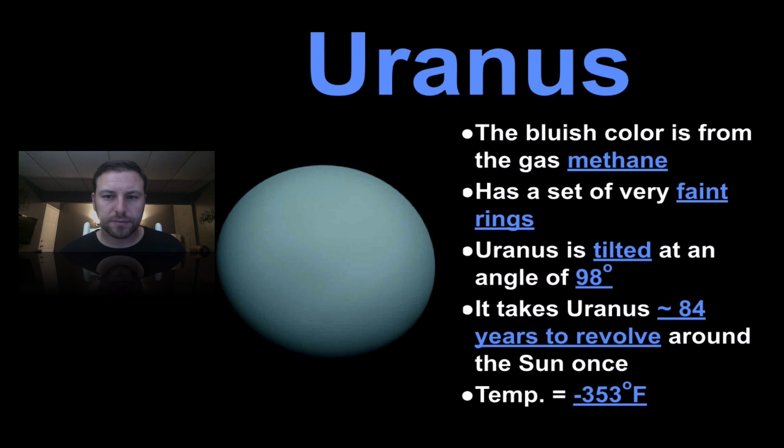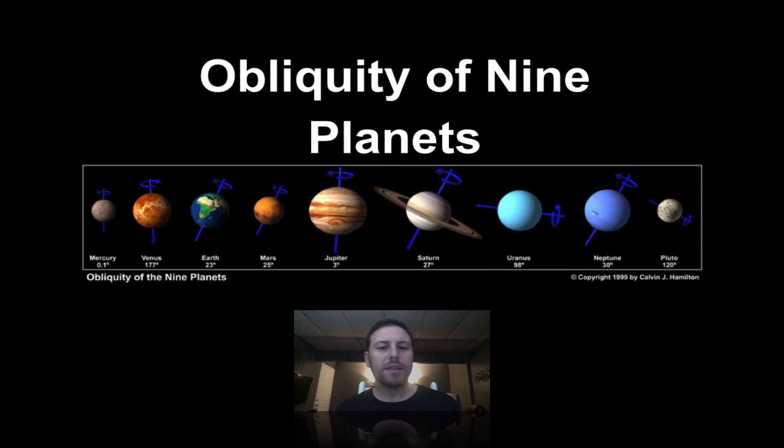Moving on to Uranus — a bluish color from the methane present there. It has very faint rings, which we notice with all the Jovian planets; Saturn being the extreme case, but Uranus and Neptune do have ring structures as well. Uranus is tilted at an angle of 98 degrees, which we'll get into in a moment, and it takes about 84 years to revolve around the sun once.